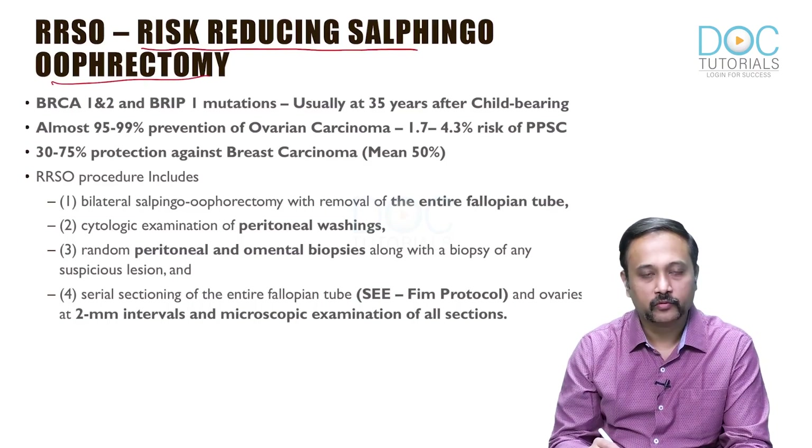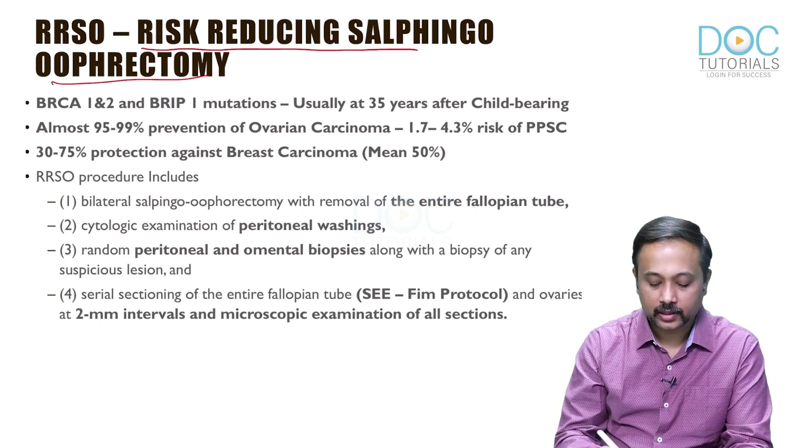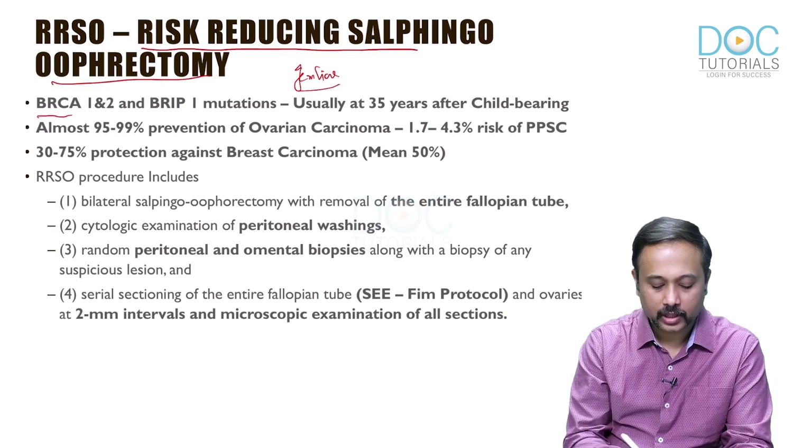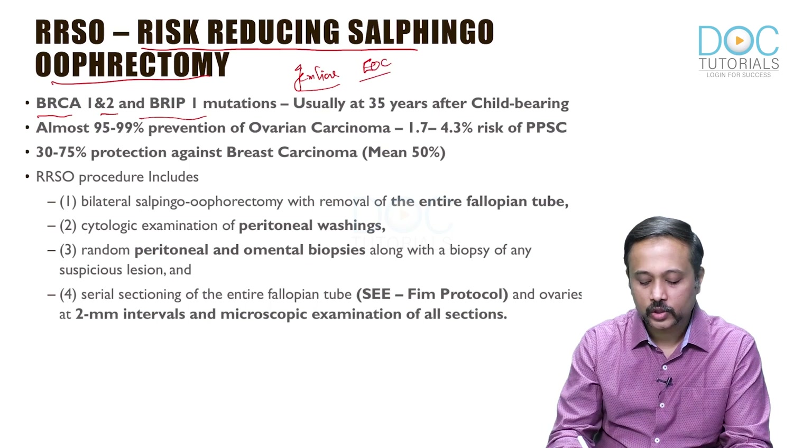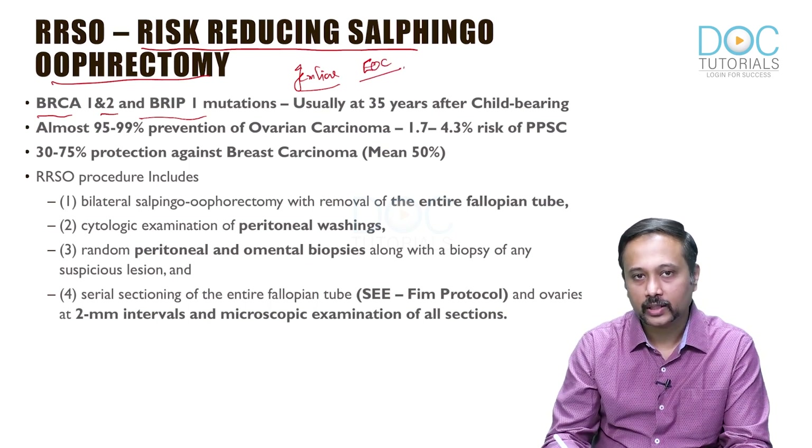This is a procedure which is going to be done for a few types of ovarian carcinoma. The areas where we will be doing a risk-reducing salpingo-oophorectomy are in germline mutations — specifically BRCA1, BRCA2, and the BRIP1 mutations. These are the common mutations for which you will be doing a risk-reducing salpingo-oophorectomy, as they cause an increased risk of developing epithelial ovarian carcinoma. Whenever we have a high risk of developing epithelial ovarian carcinoma, we do a prophylactic salpingo-oophorectomy, known as a risk-reducing salpingo-oophorectomy (RRSO).